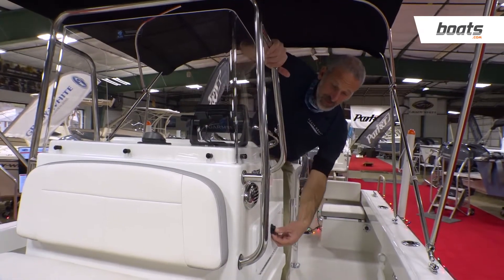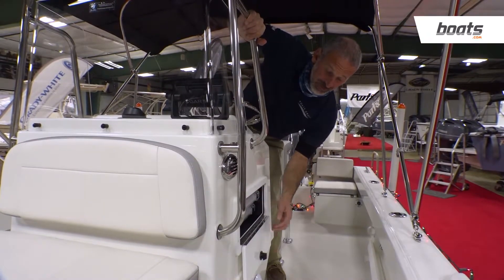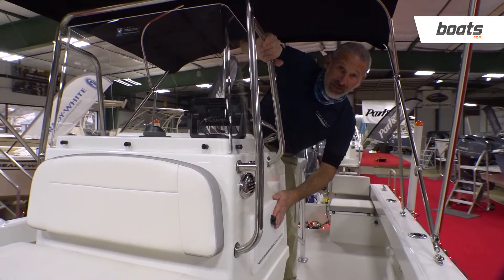Here's another thing you just don't expect on a boat of this size: built-in tackle boxes. That's a great perk. You're not going to see that on many 18-foot boats.